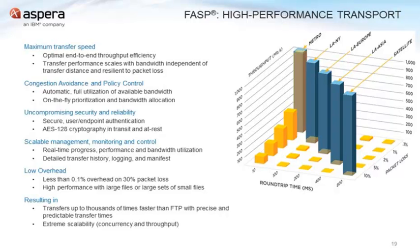Aspera has built-in features like congestion avoidance to make sure that we are playing fairly on the network in the case that transfers are going across shared networks. Just because Aspera can go fast doesn't mean it should be 100% all of the time — if you have other traffic that needs to get through, we will respect that other traffic.